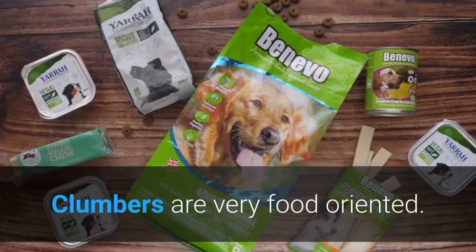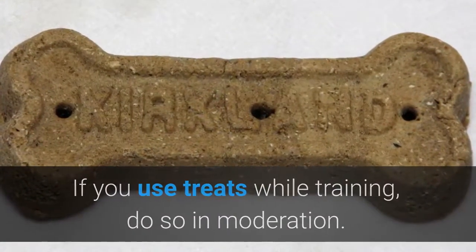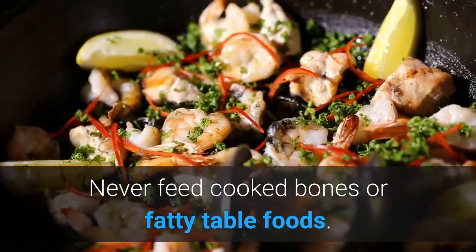Clumbers are very food-oriented. If you use treats while training, do so in moderation. Never feed cooked bones or fatty table foods.